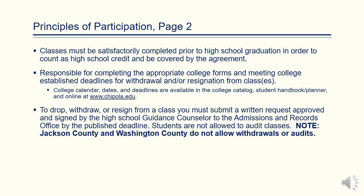Students are responsible for completing the appropriate college forms and meeting college deadlines for withdrawal and resignation. Students should refer to the college calendar, which is published in the college catalog, online, and in the student planner. There is also a copy of the calendar in the Dual Enrollment Handbook.